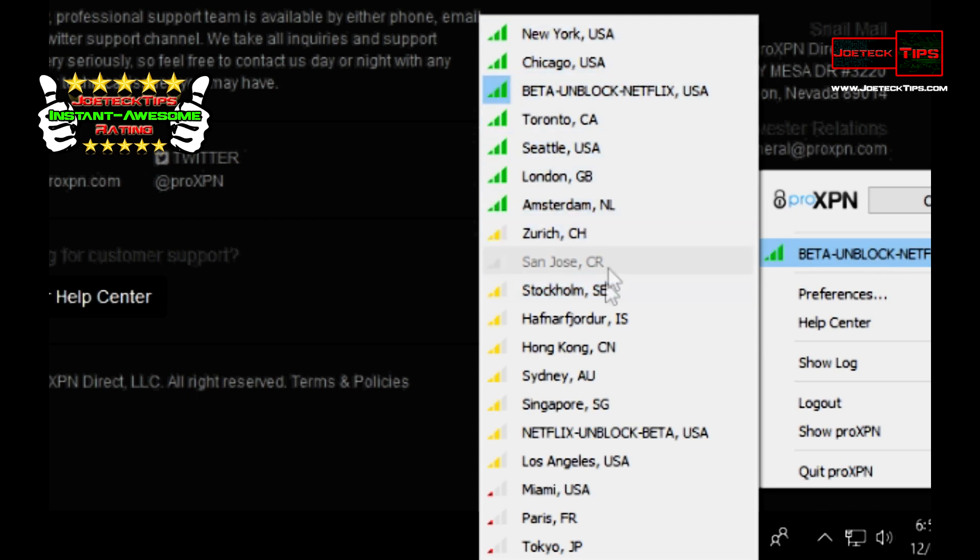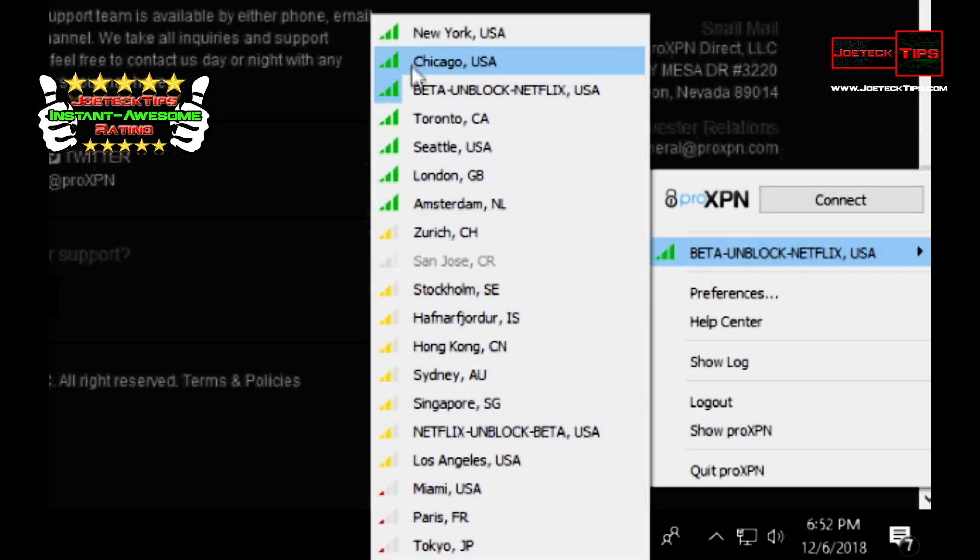These are the locations where you have a choice: Hong Kong, Sydney, Singapore, Netflix — that's pretty cool — and Netflix Unblocked Beta, check that out. So if you're in a location where it's blocking Netflix, there you go. You can see how good they are.